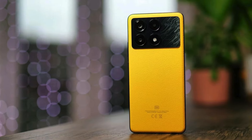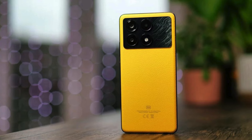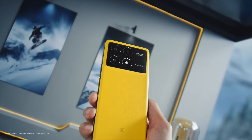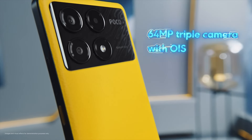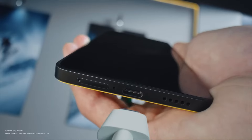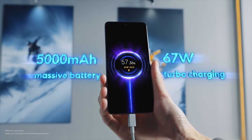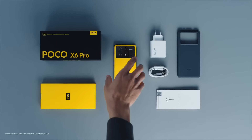The Poco X6 Pro has a triple rear camera configuration consisting of a 64-megapixel Omnivision OV60 4B primary camera, an 8-megapixel ultrawide lens, and a 2-megapixel macro sensor. The front camera is 16 megapixels, which improves the photography capabilities. The Poco X6 Pro's 5000 mAh battery can be recharged at up to 67 watts with the supplied charger, providing long-lasting power for all your needs.